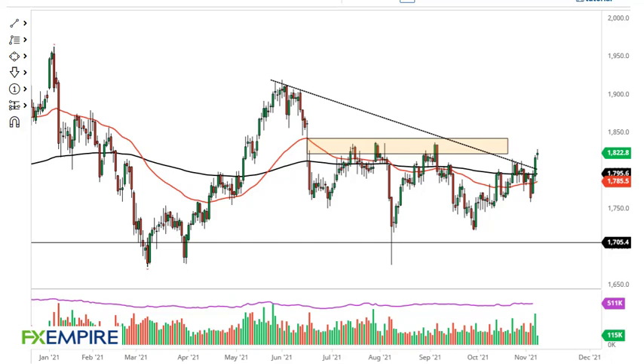From FX Empire, this is Chris taking a look at the gold market. You can see we've gone back and forth during the trading session here on Monday, initially gapping higher, filling the gap, then going higher, then pulling back.